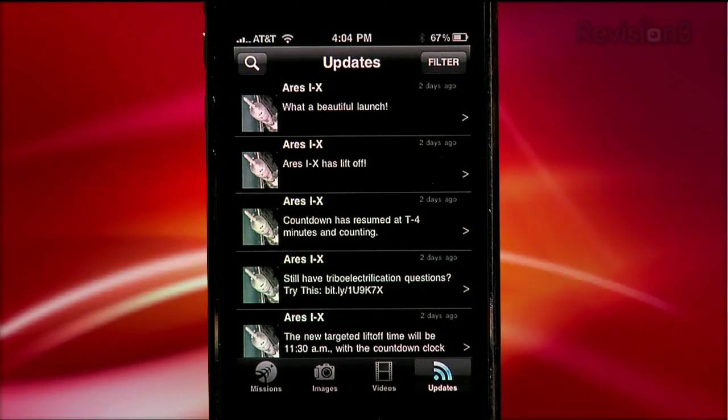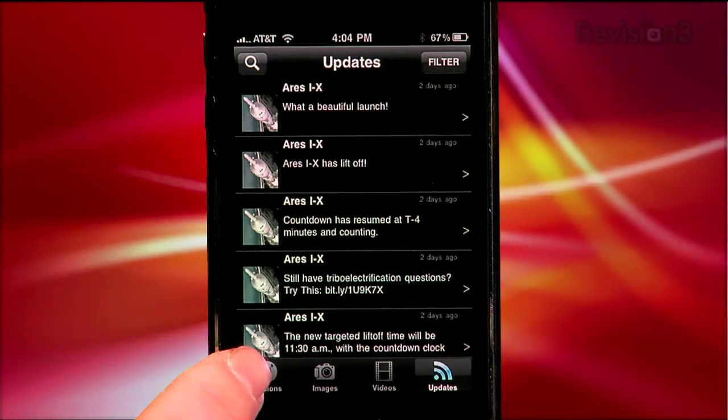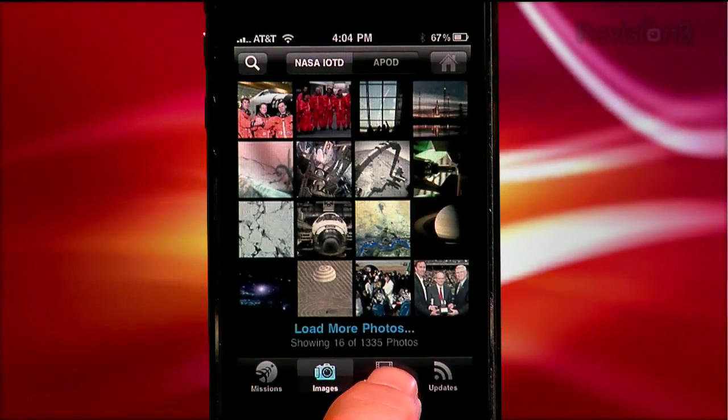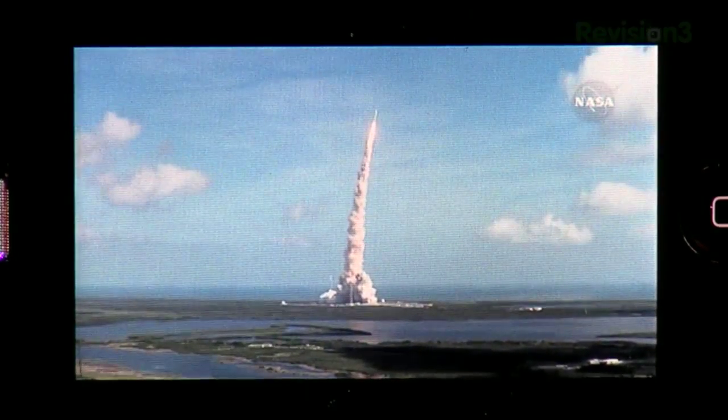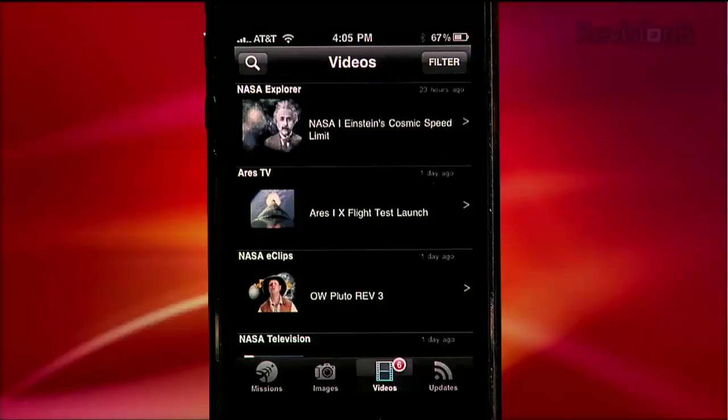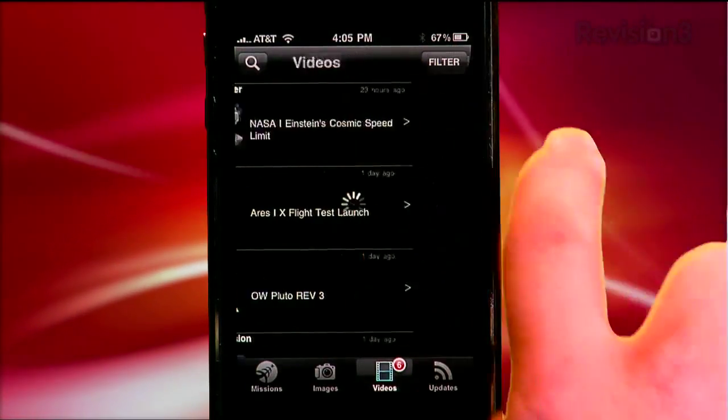Inside of the app, you'll see menu items on the top nav bar corresponding with missions, images, videos, and updates. If you select videos, you can select and play NASA uploaded YouTube videos from within the app, like this recent one of Aries 1X. By selecting Filter on the top right, you can pick and choose your favorite video feeds.